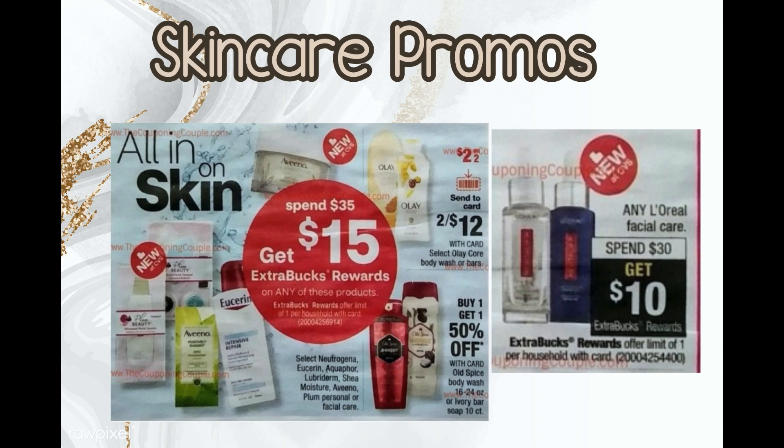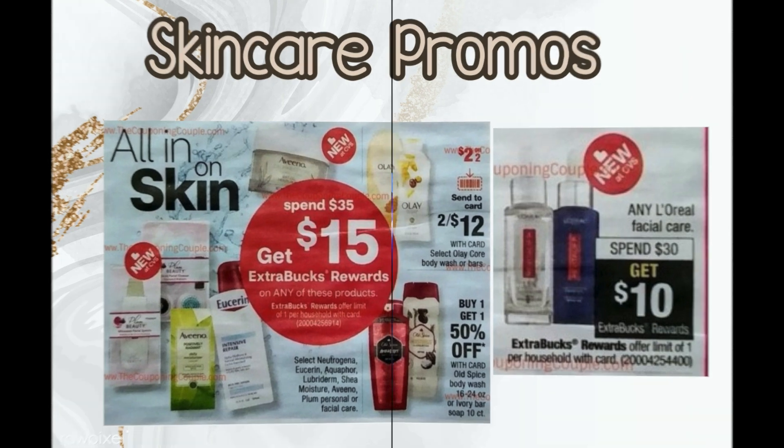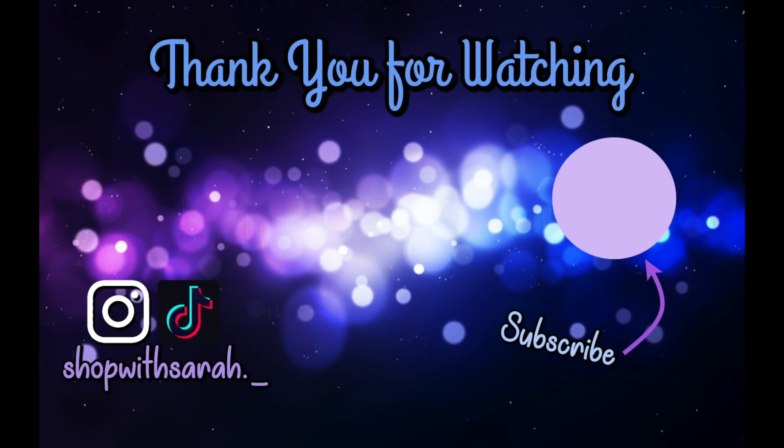That's all I have. I hope it helps you figure out what you're going to do for this week and next week. I also have an unadvertised deal video up as well. Thanks so much for watching, guys — I hope you have a great day and have fun couponing out there!